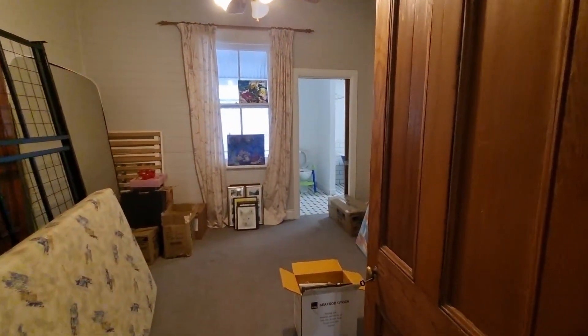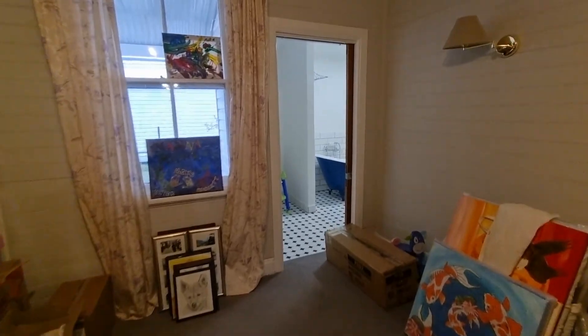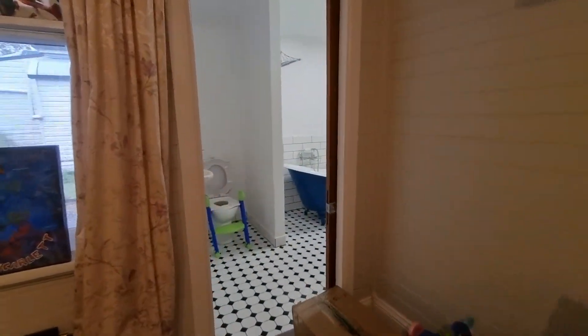Middle bedroom — this will be used as the kids' bedroom. I've got to put the bunks up for them, and they'll have their own bathroom as well. There's a little kiddie seat on the toilet ready for them.